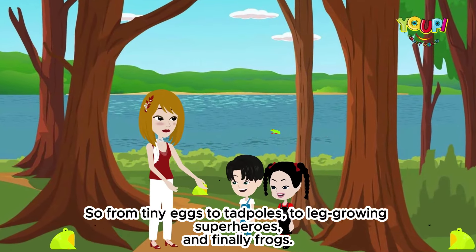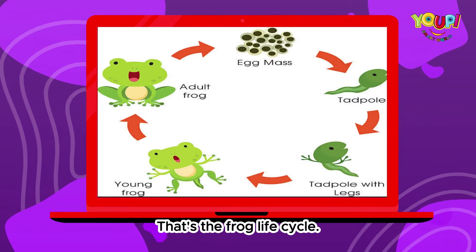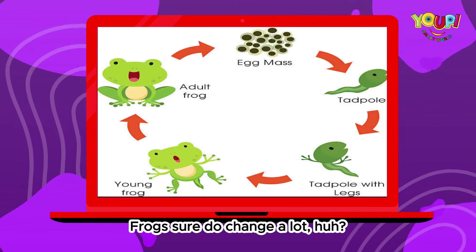So from tiny eggs to tadpoles, to leg-growing superheroes, and finally frogs — that's the frog life cycle. Frogs sure do change a lot!